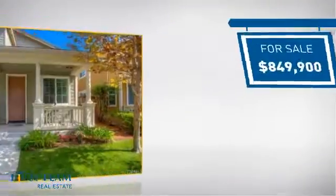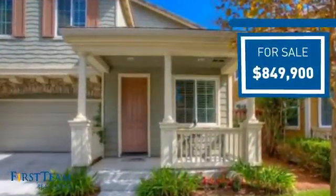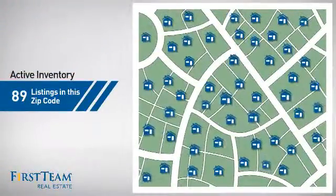Currently listed at just over $800,000, it offers an excellent value for the area. Wondering how it stacks up against the competition? There are now just under 90 homes on the market within this zip code.